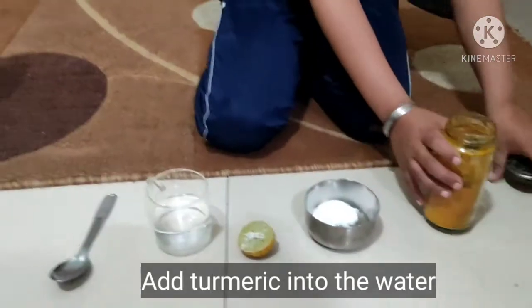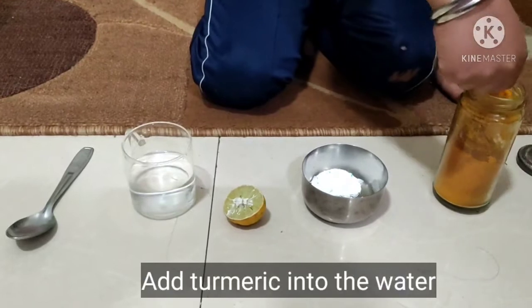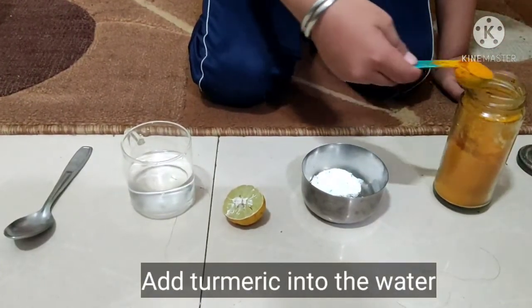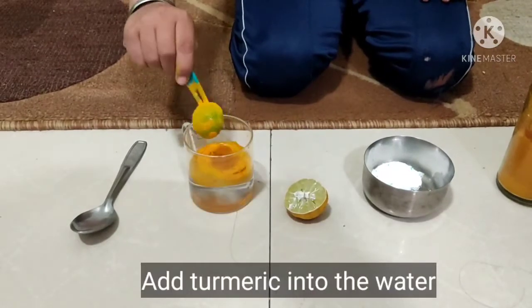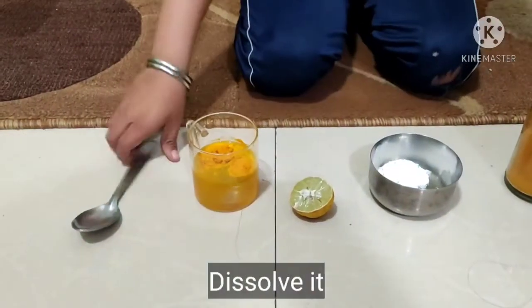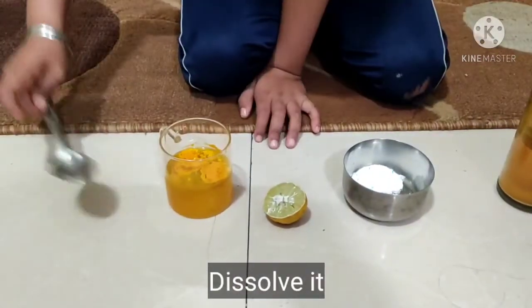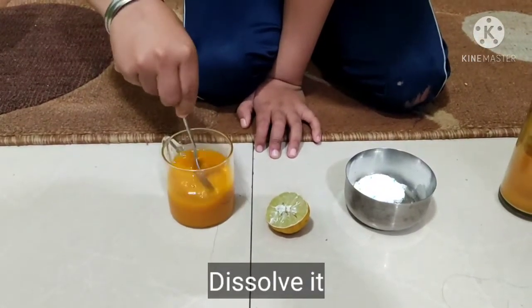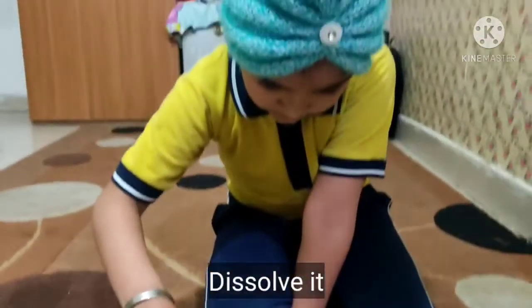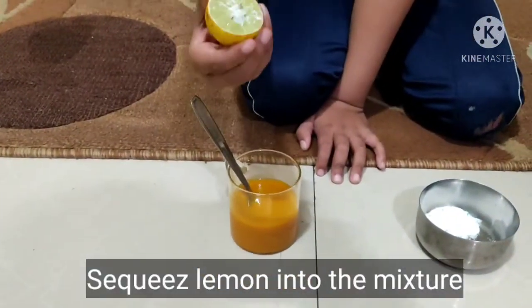Turmeric — add turmeric into the water. Dissolve it. Squeeze lemon, squeeze lemon.